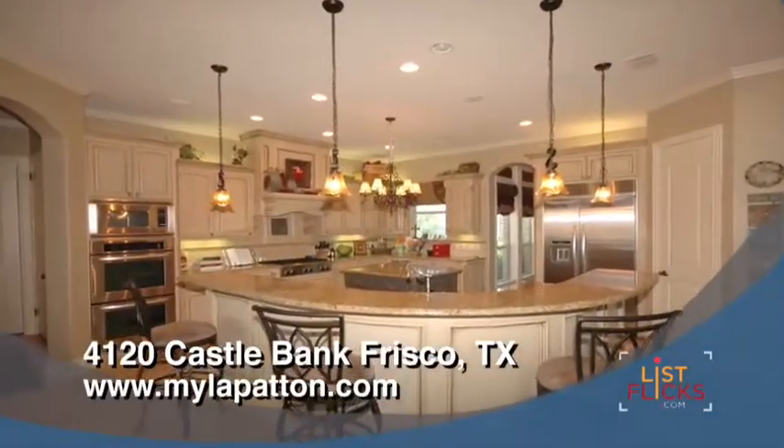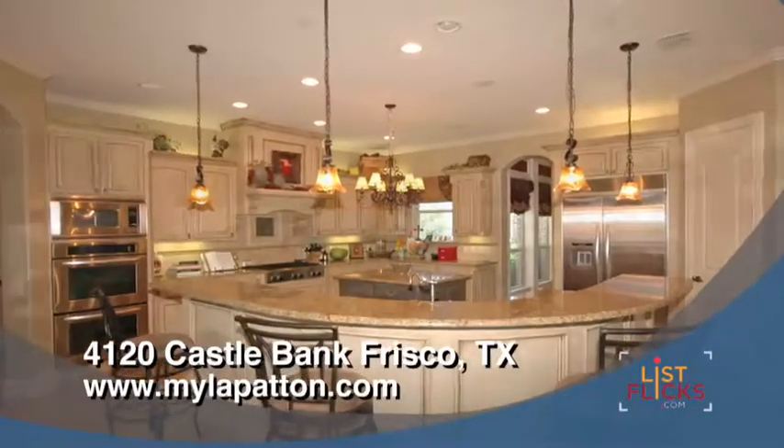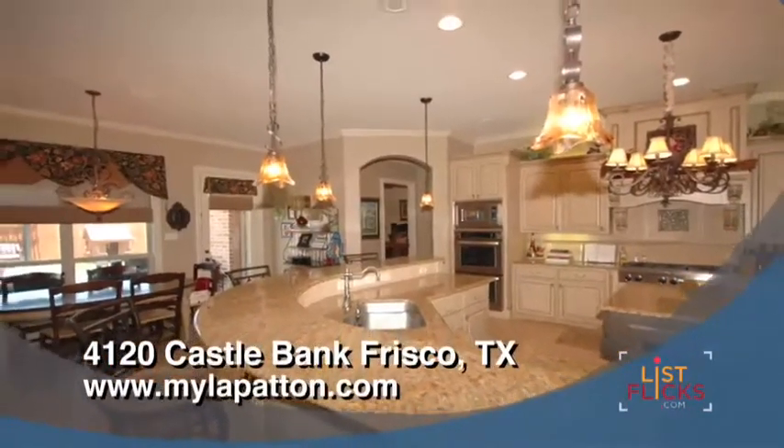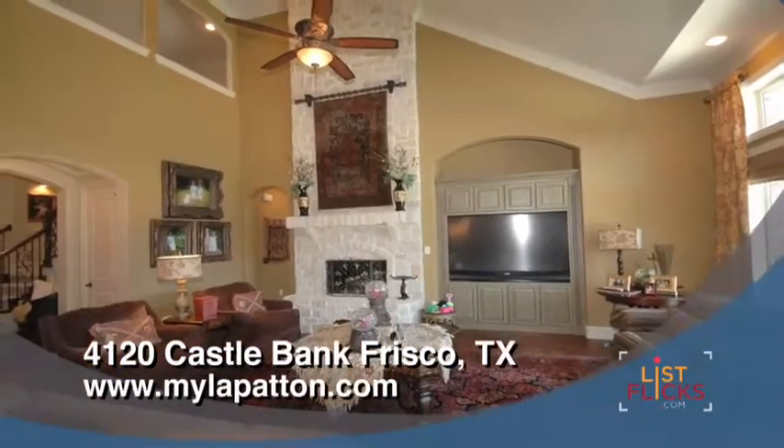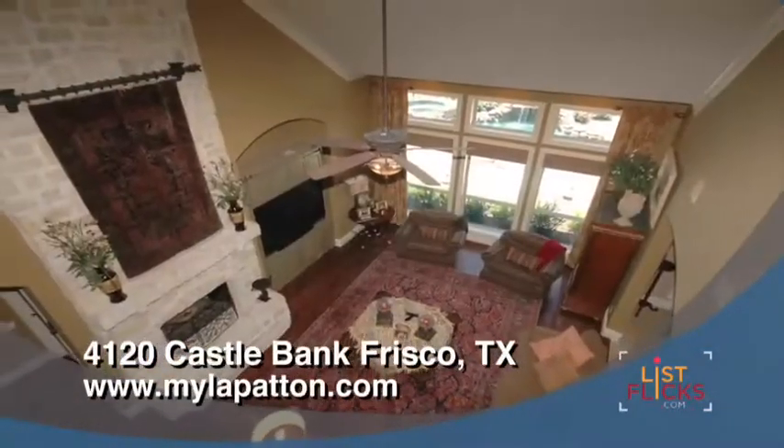This spacious gourmet kitchen features commercial grade appliances, plenty of cabinet and counter space, and overlooks the family room. The family room features soaring ceilings and a massive floor-to-ceiling stone fireplace.